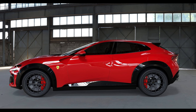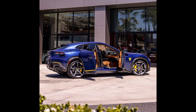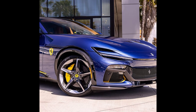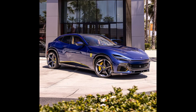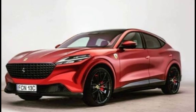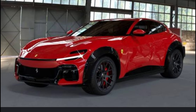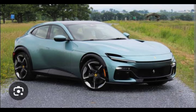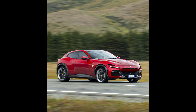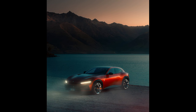Ferrari aims to deliver an unparalleled driving experience with the Purosangue, combining the versatility of an SUV with the thrill of a high-performance sports car. It is designed to excel in various driving conditions, from city streets to winding mountain roads. The Ferrari Purosangue is set to redefine the high-performance SUV market, offering a unique blend of luxury, power, and practicality, while staying true to Ferrari's heritage of creating some of the world's most desirable vehicles.